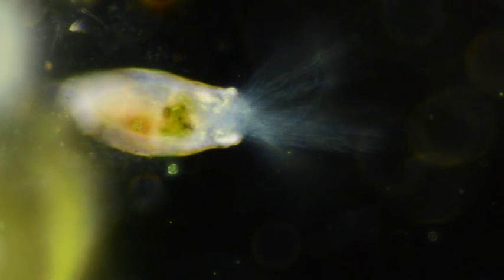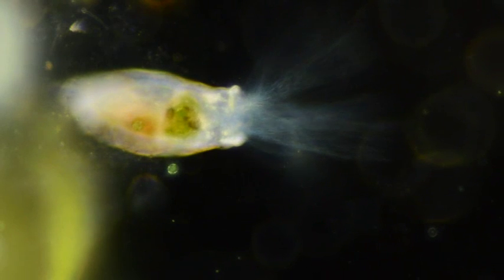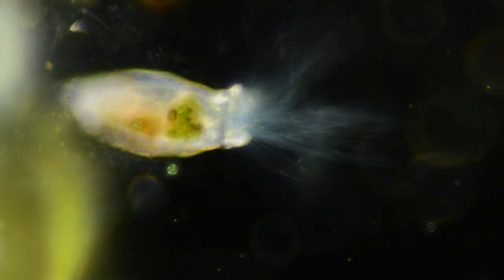Some rotifers owe their exquisite beauty to an optical phenomenon known as diffraction. When light passes through the fine structure of the cilia, it is split into a brilliant rainbow.